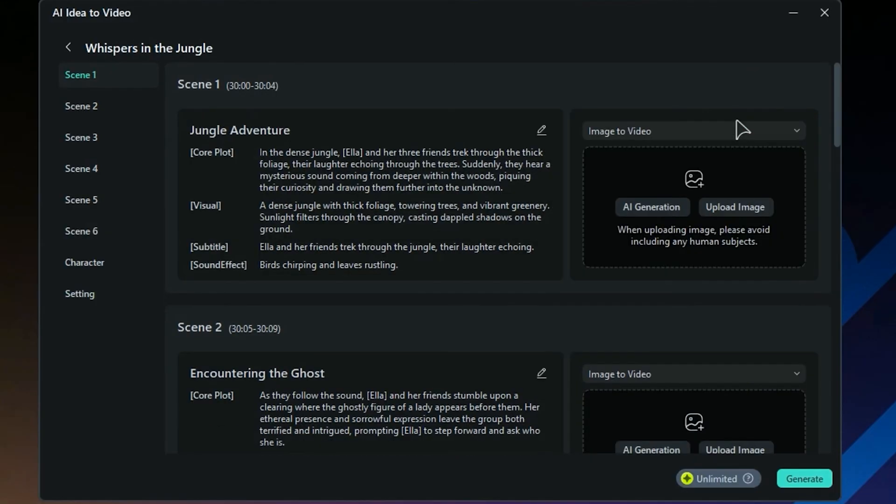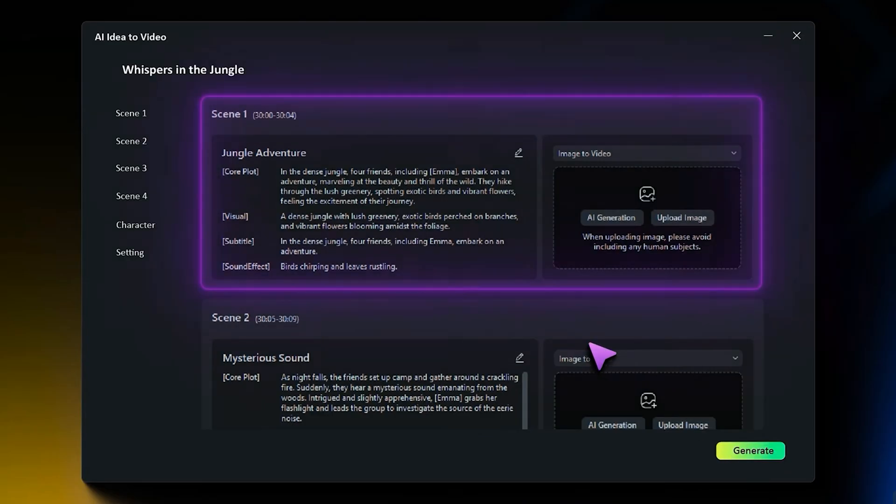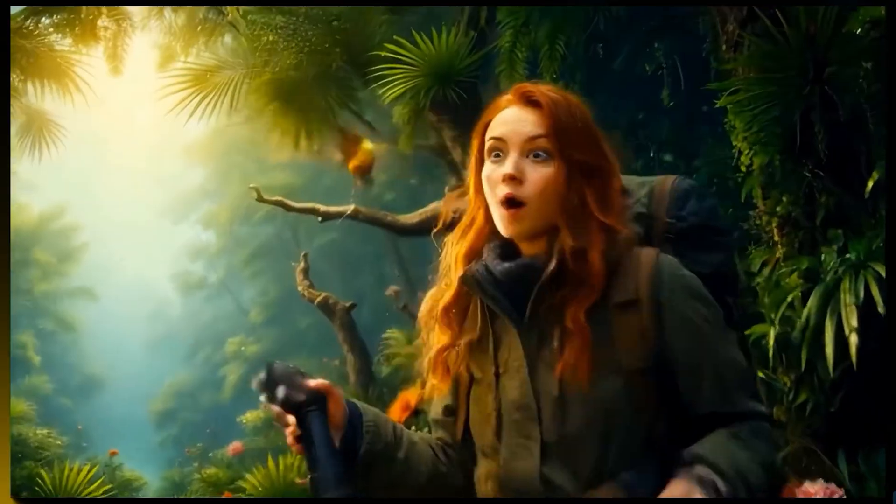Once the AI shortlist appears, you can toggle between modes, adjust each suggestion with a simple slider, or regenerate alternative layouts — all without touching the timeline. This two-pronged approach transforms raw ideas into polished timelines in under 2 minutes.